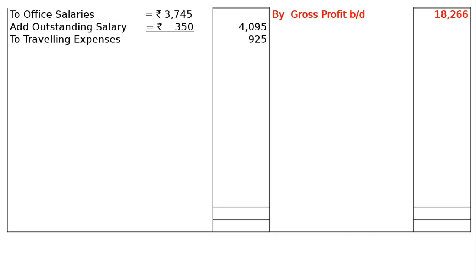The next one is your travelling expenses, that is Rs. 925. Then, next one is carriage on sales, that is Rs. 960. Then, to rent and taxes, that is Rs. 1,765.